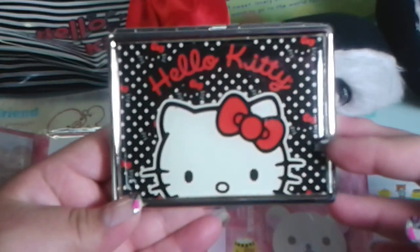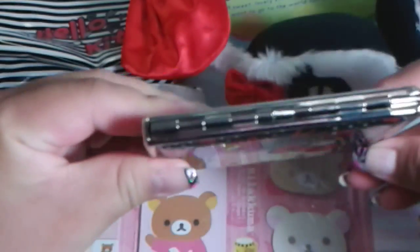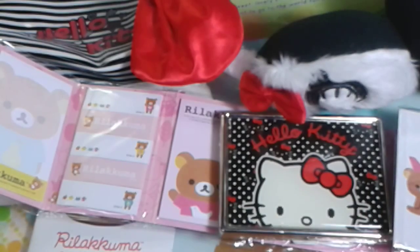Next we have this Hello Kitty card holder or wallet. It is very reflective — you can see my little bunny cell phone holder there. It's very cute, it matches the earmuffs and the makeup bag, and it's very sturdy.